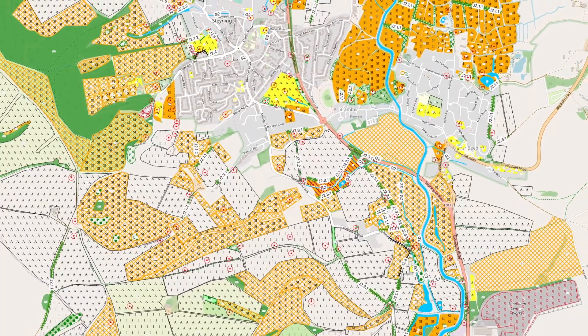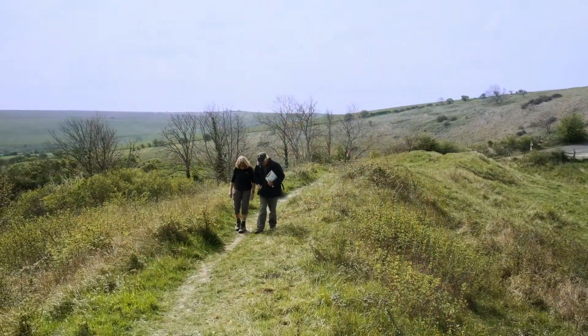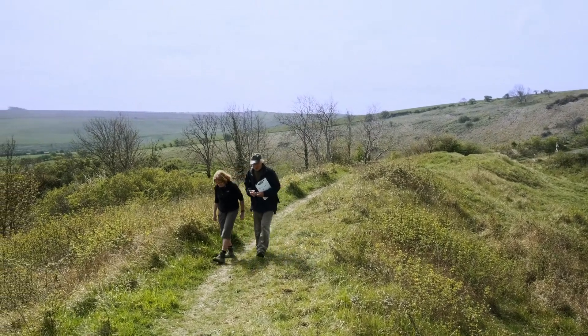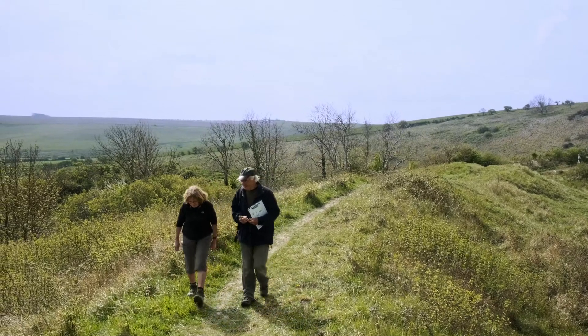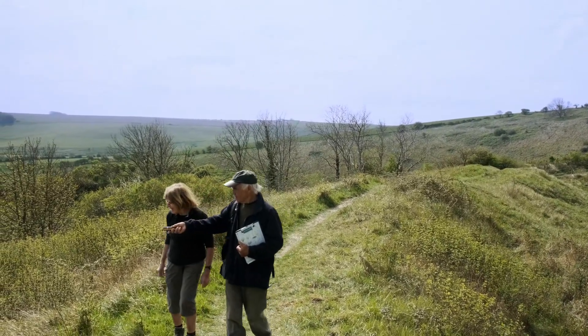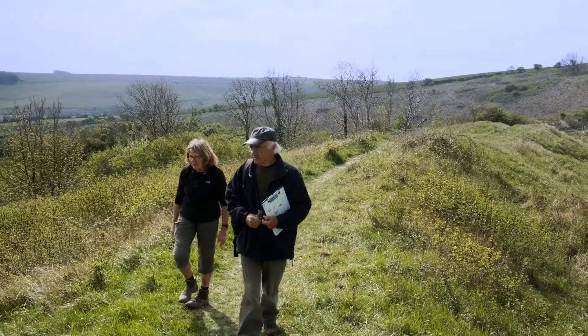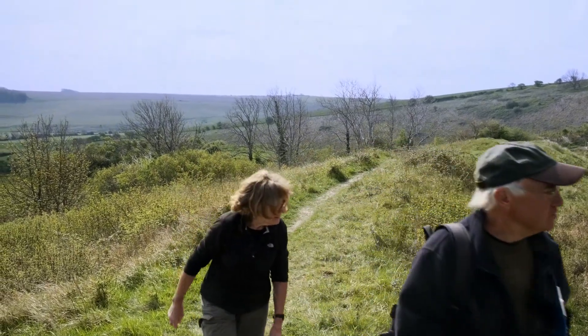I've lived in Senning for about 35 years and thought I knew the landscape around here pretty well — I've certainly walked all the public footpaths and bridleways. But doing the habitat survey has meant you concentrate much more on what you're walking over and looking at, and you really begin to understand how the habitats work with each other and how important they are for all of us.